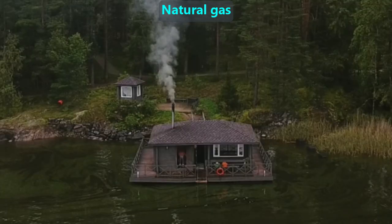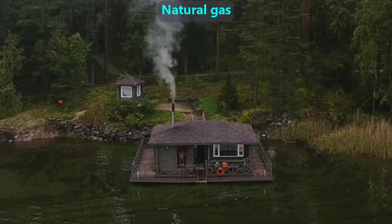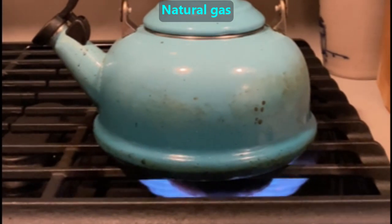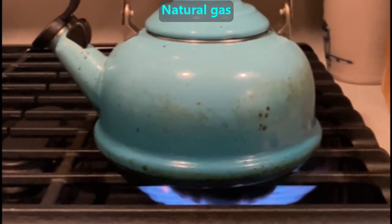Natural gas is often pumped from the same places as oil. It is a very affordable way to make heat. It comes into our homes in underground pipes, and we can then burn it in our furnaces or use it in our stoves.